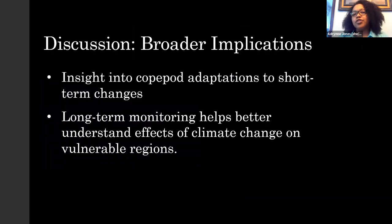The broader implications of our results provide more insight into the short-term adaptation changes these copepods make. This is also helpful for long-term monitoring of these communities in general, because LTER doesn't go as in-depth with each specific zooplankton they collect. This work helps us get a better idea of the effects of climate change on these vulnerable regions.